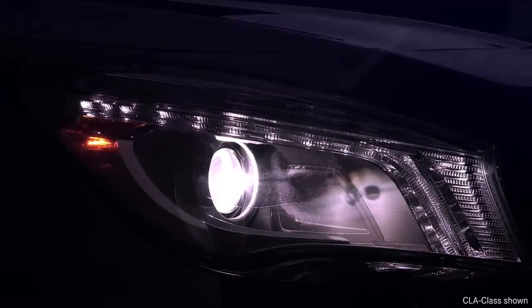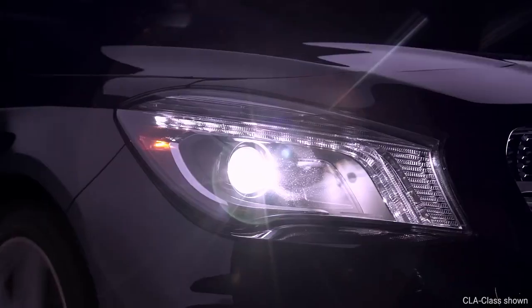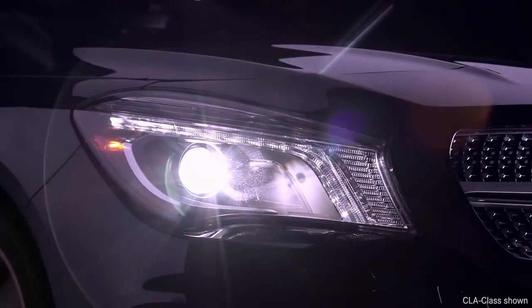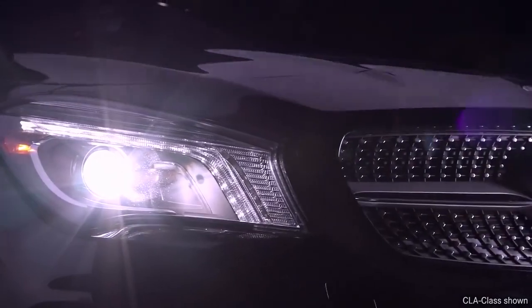Over a decade ago, Mercedes-Benz introduced the first Xenon headlamps. Their brighter, whiter beams are more like natural daylight, enhancing driver perception at night.